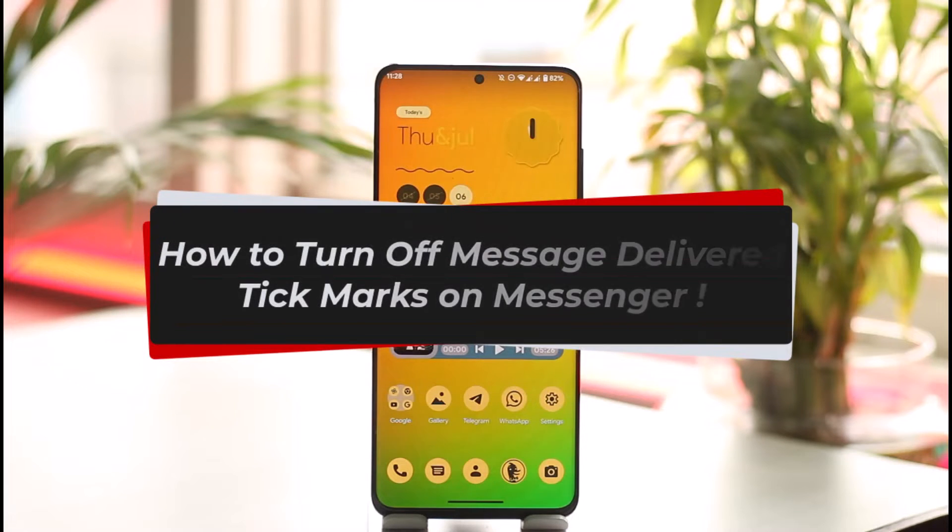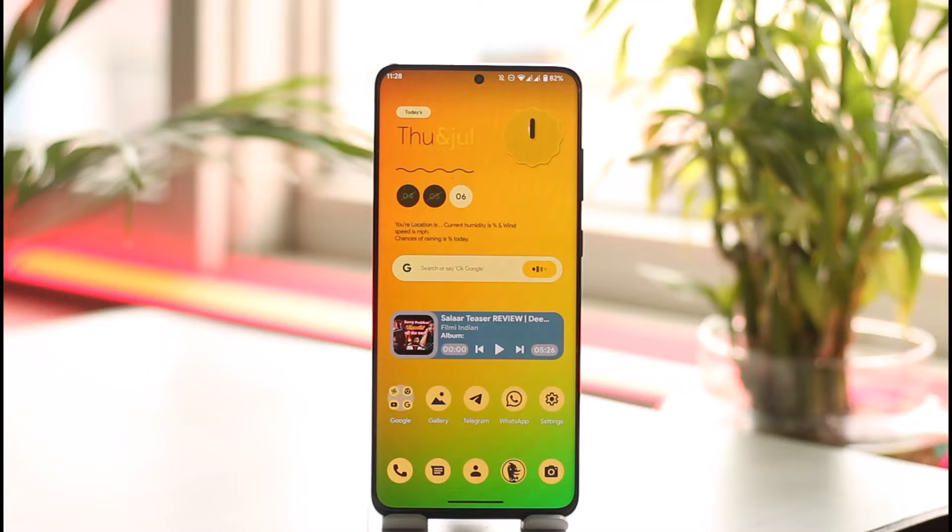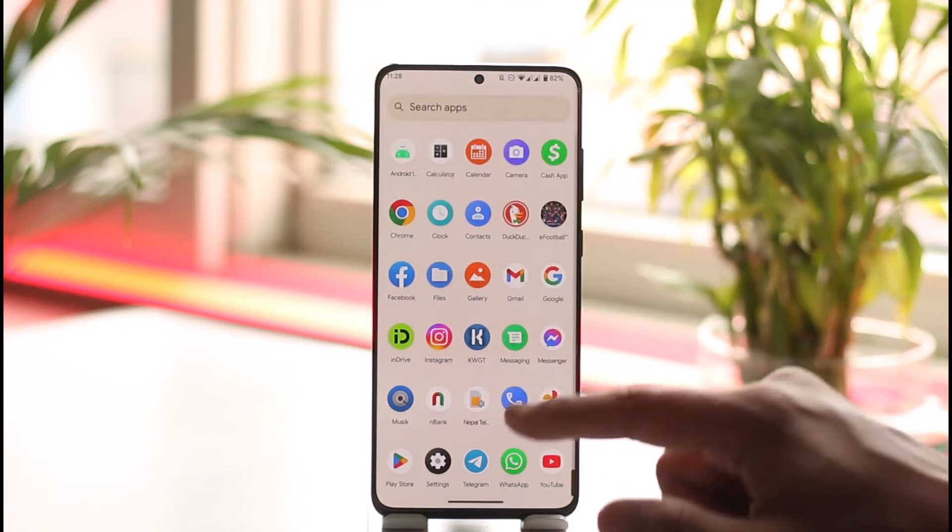How to turn off message delivered checkmarks on Messenger. Hi everyone, welcome back to our channel. In today's video I'll guide you on how you can turn off message delivered checkmarks on Messenger, so make sure to watch the video till the end. Now, maybe your friends send you a message but you don't want to let them know that the message has been delivered to you.